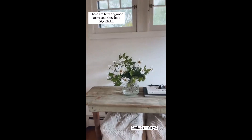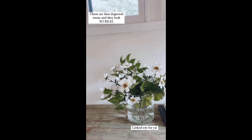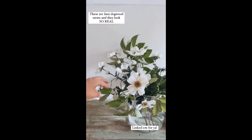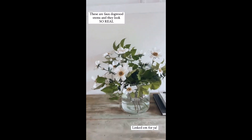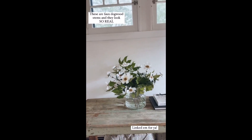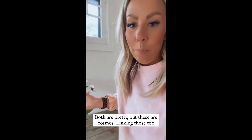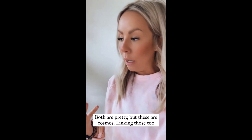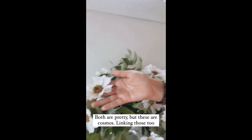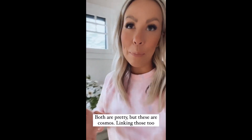While I'm here, I got these faux stems from Magnolia today at Target, and then I just added in some real life greenery. Don't they look so real? Stunning. These are not dogwood — I have dogwood greenery mixed in, like real. These are something else. I'll link the real ones. They look really similar, but they're not.